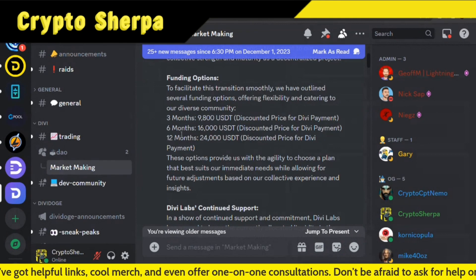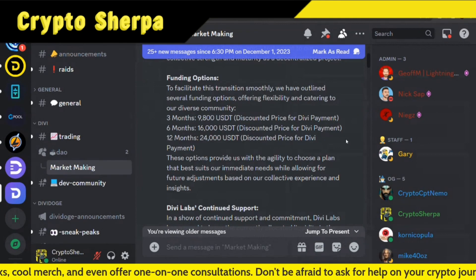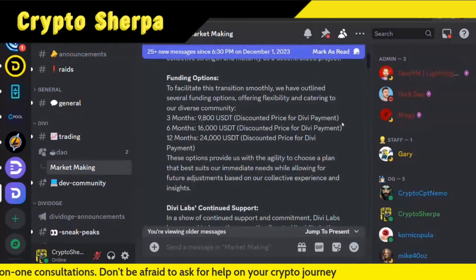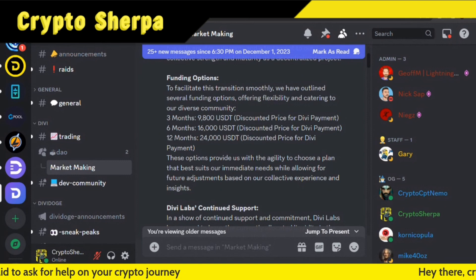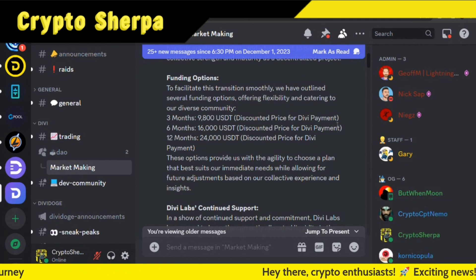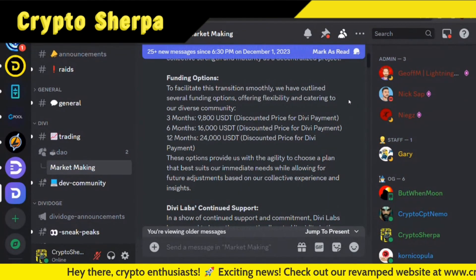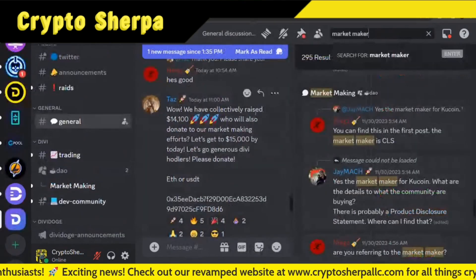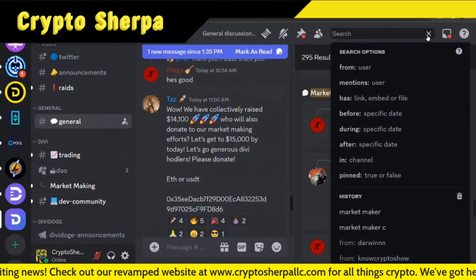Securing six months helps DIVI because normally this is funded from the treasury — a certain portion of DIVI production goes to it. But because the price hasn't been in that range, this community donation will help in the long run. It also makes things more decentralized by taking the funding responsibility away from DIVI Labs, who has been covering it recently.